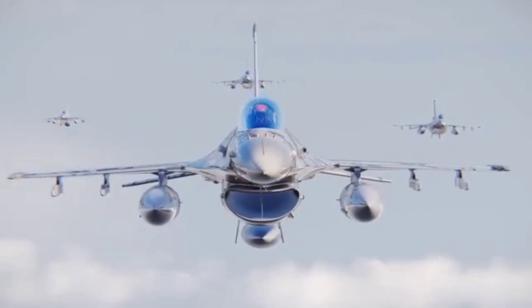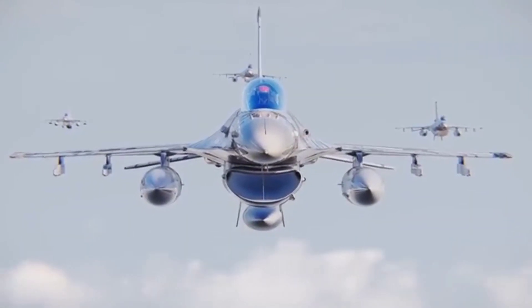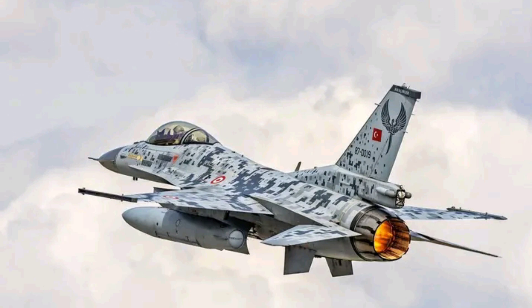Overall, the OSCAR upgrade will provide the Turkish Air Force with a full suite of new capabilities across all domains, making it a true 4.5-generation aircraft.